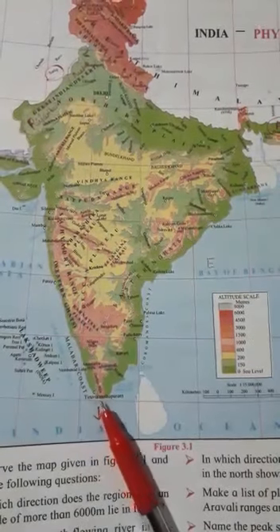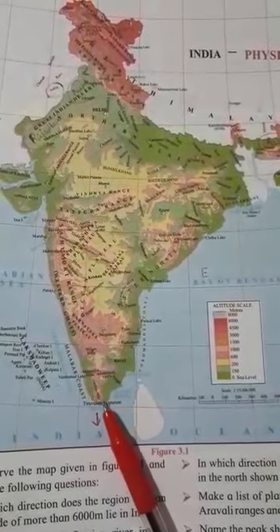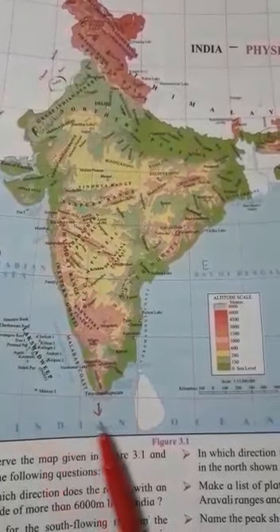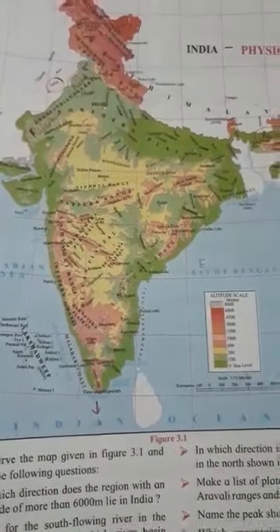Our Peninsula is lying in the southern part, it is tapering, and the southern part lies towards the Indian Ocean. This much you have to remember. It consists of many plateaus, and hilly ranges.